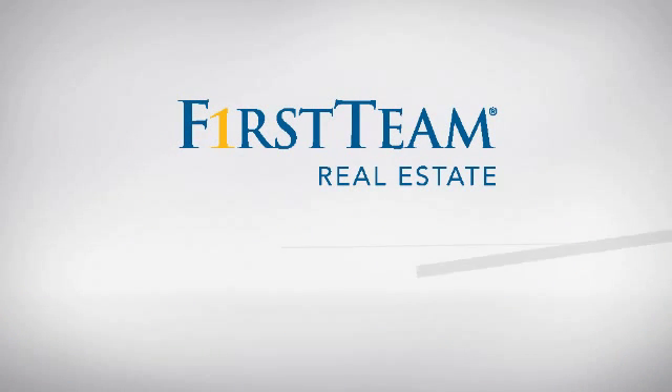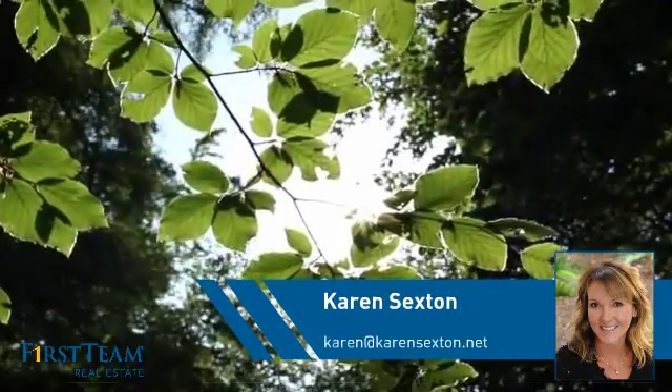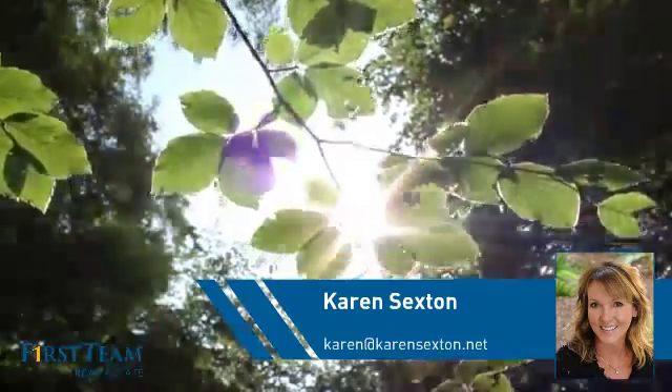At First Team Real Estate, you'll find just the right home for you. This video is brought to you by your real estate agent, Karen.